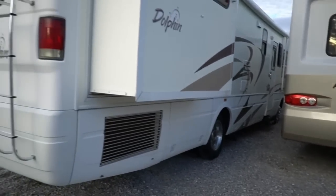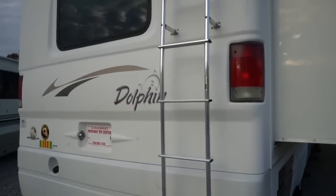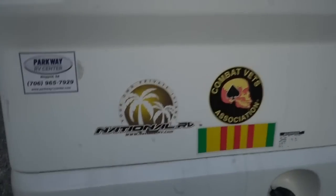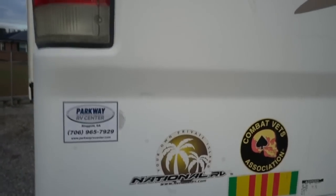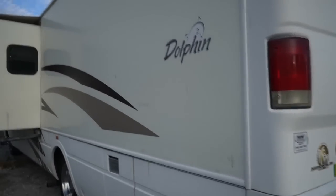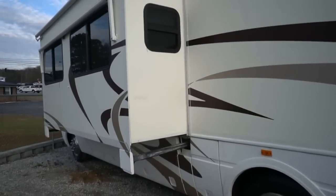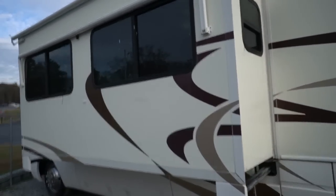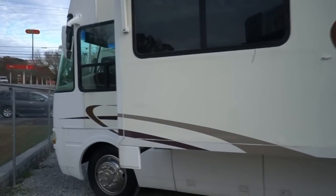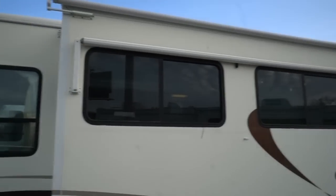Tires look good, motorhome's not beat up, no delamination. The way they build these things, you hardly ever see delamination on a National product. Back then this was the fourth largest motorhome manufacturer in the world. Unfortunately, like a lot of really iconic brands, they did not survive the recession, which is a shame. If I was in the market for a late 90s, early 2000s gas motorhome, my two top brands would be Winnebago and National because of the build quality — and in this year model, National would probably edge out Winnebago just a little bit.